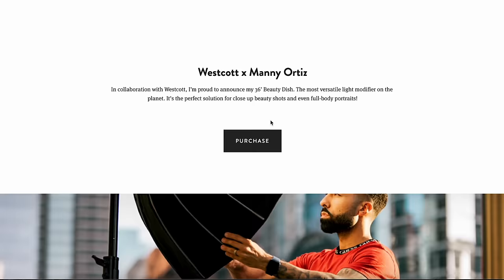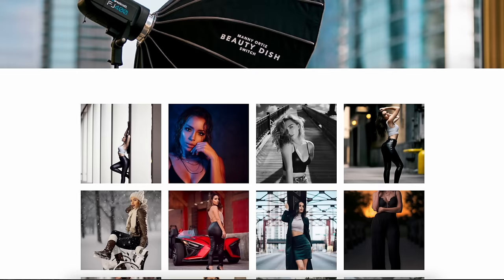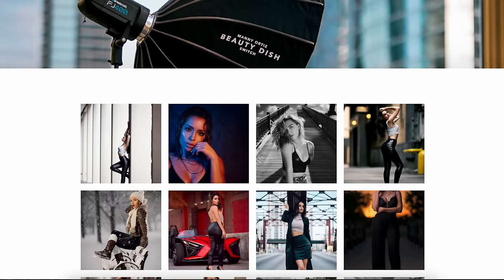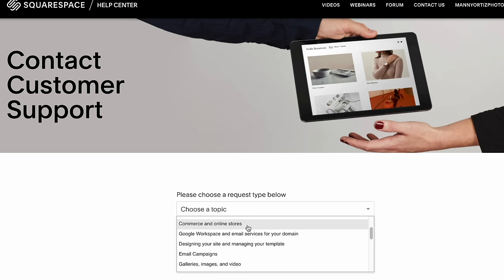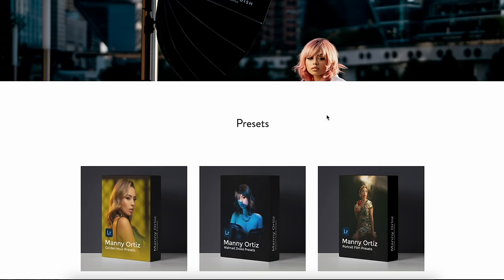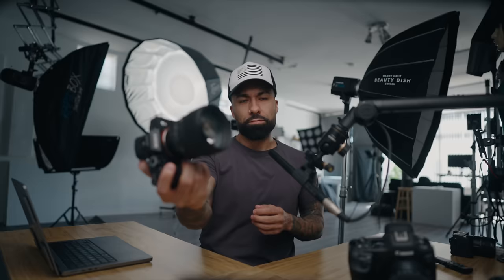I want to take a quick second to thank the sponsor of this video, Squarespace. If you've been looking to start a website, blog, or online store, you need to check them out. Every entrepreneur needs a website and with Squarespace you don't need any graphic design skills — it's so easy to use, with 24/7 customer support, pre-made templates, and the ability to switch everything at the click of a button. You can also start your own online store like I did, selling Lightroom presets and retouching tutorials for passive income. Use the coupon code 'manny' to get 10% off your first purchase.